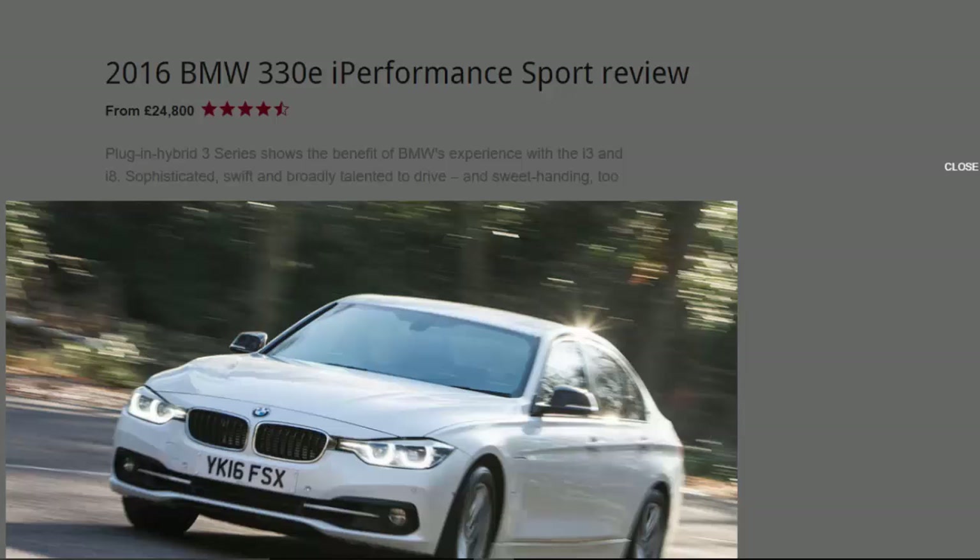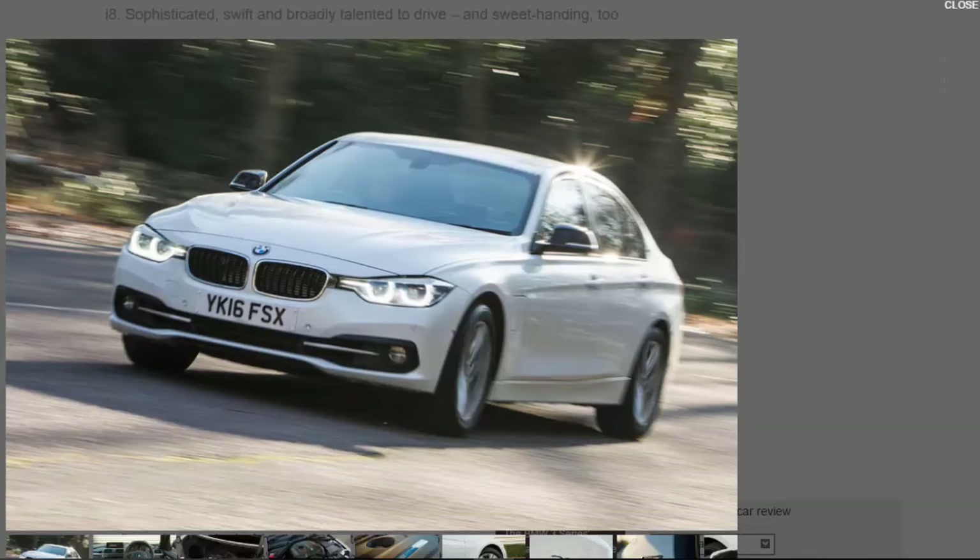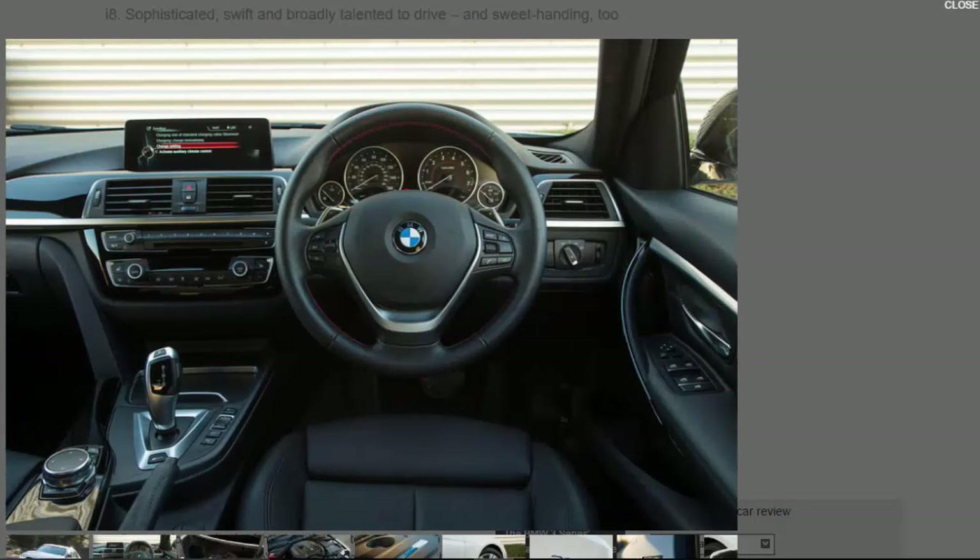The BMW 330e is currently one of the smartest ways for the company car driver to make his monthly car allowance go further. It's a car that feels at once like a really authentic BMW sports saloon and a visionary chunk of the electrified motoring future — two concepts you probably weren't expecting to find on the same set of four wheels. It's a plug-in hybrid petrol-electric saloon of a familiar type.